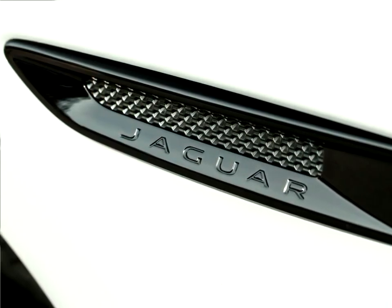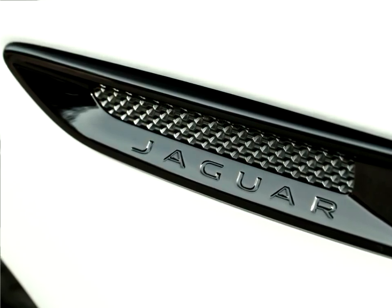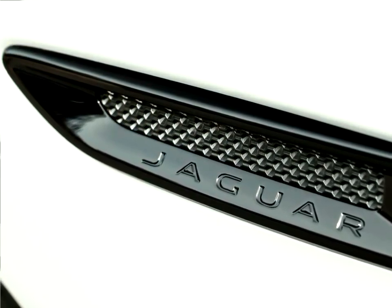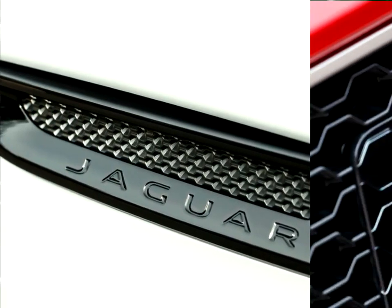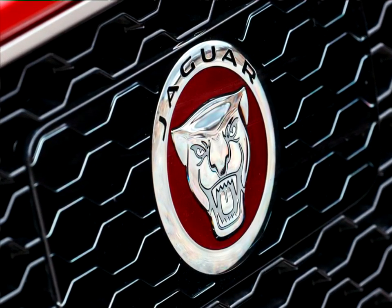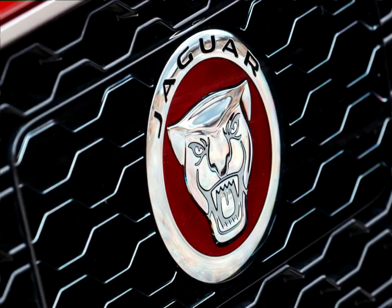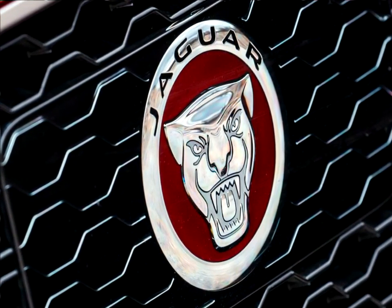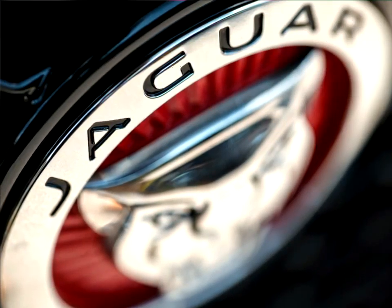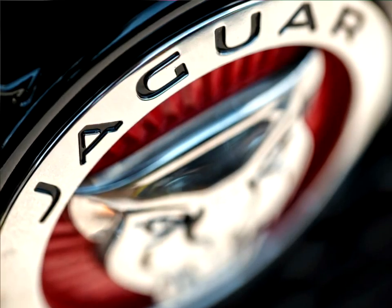At 4,731mm long and with a 2,874mm wheelbase, the Jaguar F-Pace offers the sleek profile and short front overhang characteristic of Jaguar design, together with an exceptionally spacious interior. Rear knee room is class-leading and the luggage compartment volume is an astonishing 650 liters. The light, stiff body structure comprises 80% aluminum and is the only aluminum-intensive monocoque in the segment.